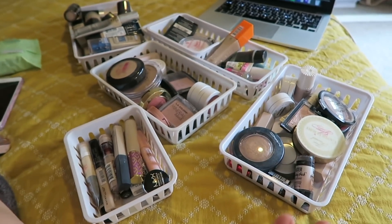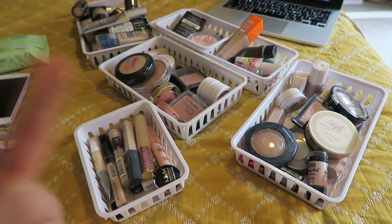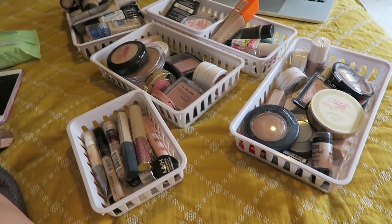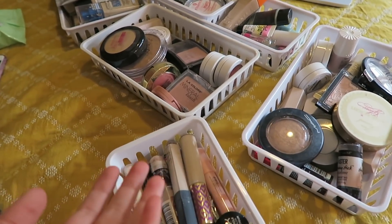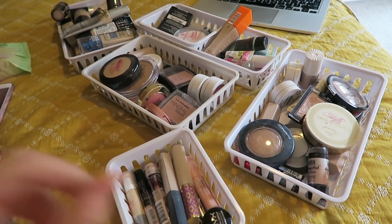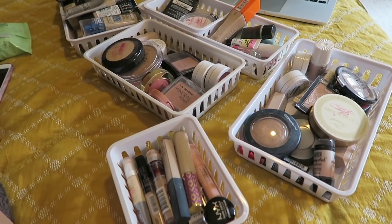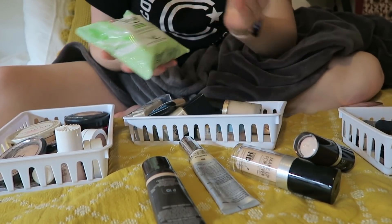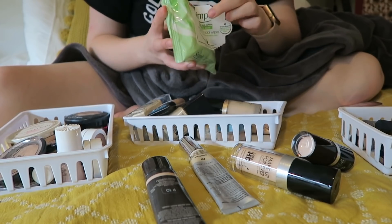So this is pretty much all of my face makeup — primer, concealer, foundation, powders, highlighters, blushes, and bronzers. As you can see it's not organized at the moment, so I'm going to organize it and get rid of anything I don't need. I'm also going to wipe pretty much everything down because some of this stuff is pretty gunky.